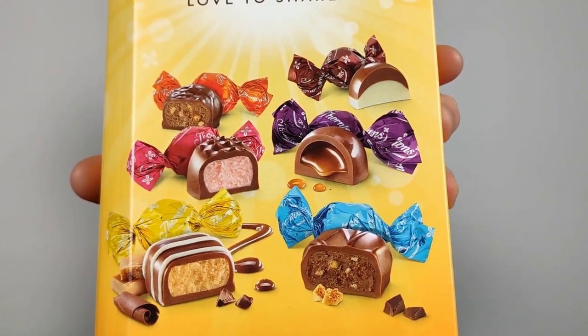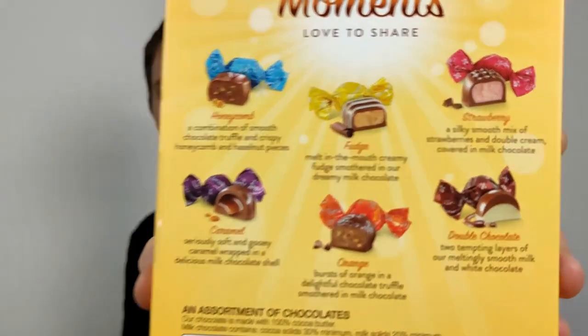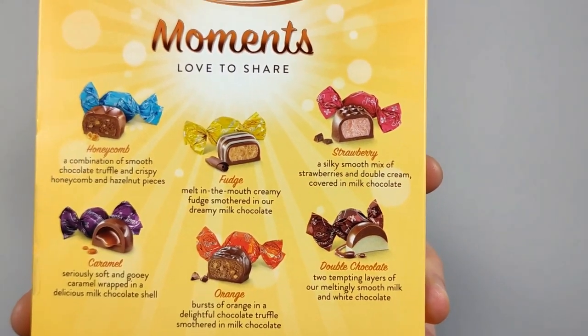I was just walking past the other day and I thought these look very nice, actually. They all look like good chocolates. We've got a honeycomb one, a strawberry one, a caramel one, an orange one, a double chocolate one which is white and milk chocolate, but we've also got a fudge one.